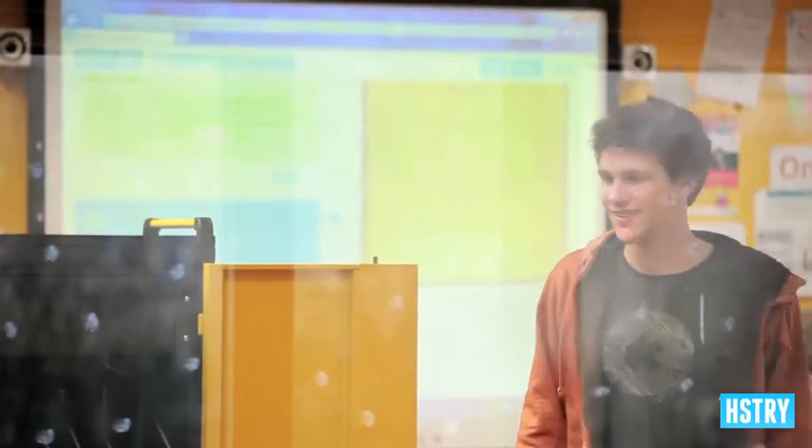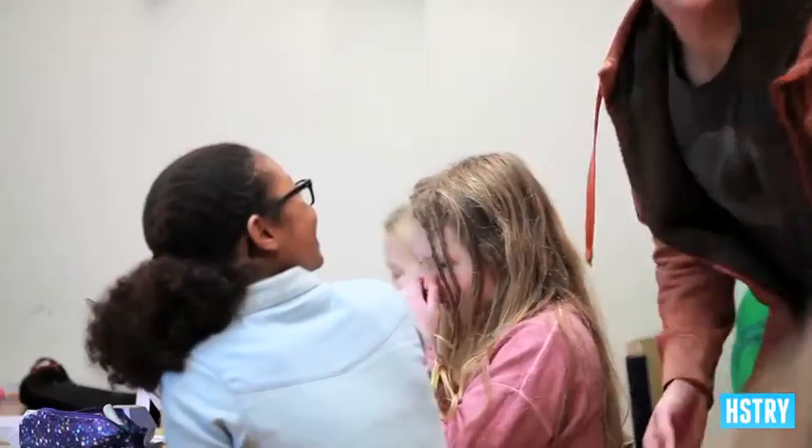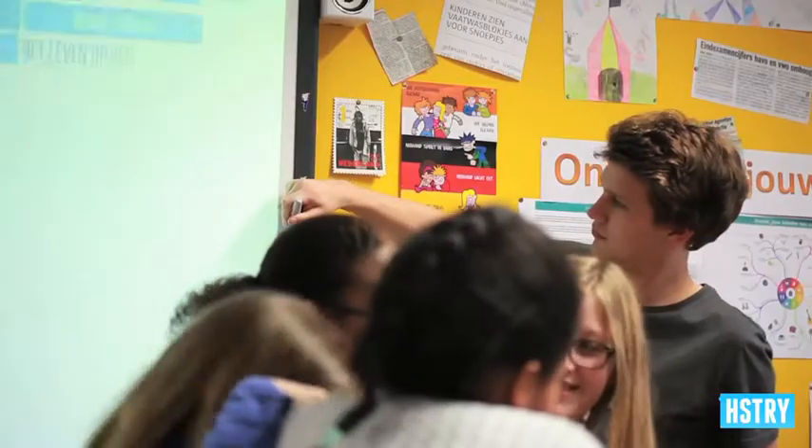One thing that's been really great for us coming here today is to see the positive reaction from the kids. Watching them use and navigate the timeline has been really motivating for us to move forward and continue building our products and getting this validation from the kids and the teachers themselves. Nothing better we could ask for.